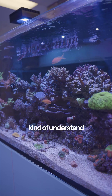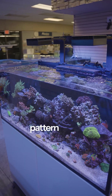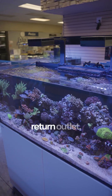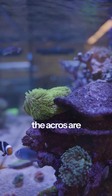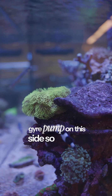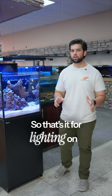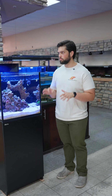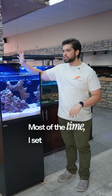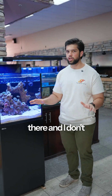We also understand the flow in the system. With these Red Sea Gyres, we've got a circular pattern going on in the tank, and obviously we've got the return outlet, but we're finding the Acros are growing so fast we're going to have to throw another gyre pump on this side to get a little better water flow in the tank as a whole. Most of the time I set the lighting schedule on an aquarium because I know what I'm going to keep in there, and I don't change it ever again.